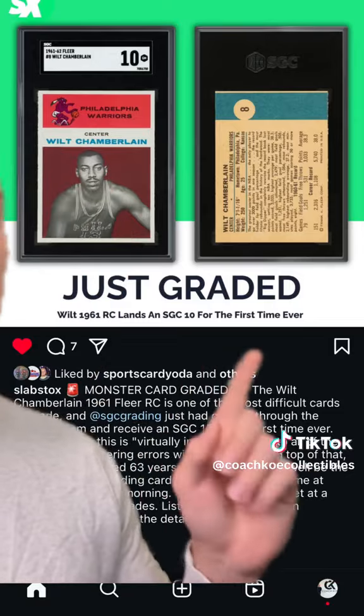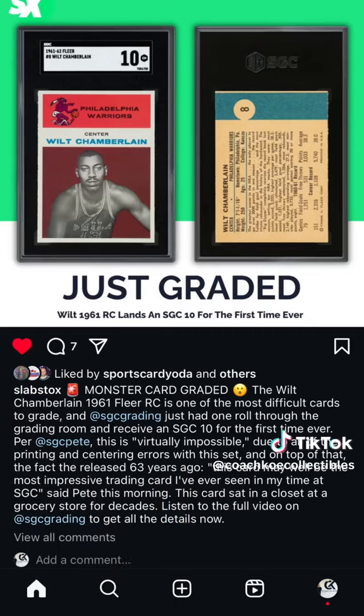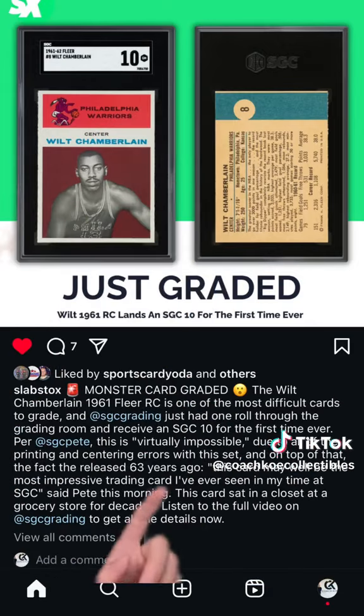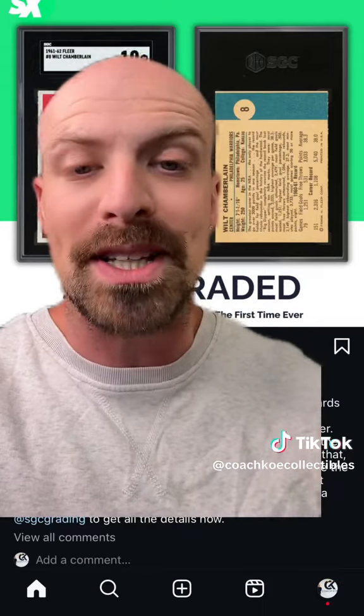First time this card has ever been graded a 10 by SGC — a virtually impossible grade due to all the printing and centering issues with this set. On top of it, apparently this card sat in a closet of a grocery store for decades.